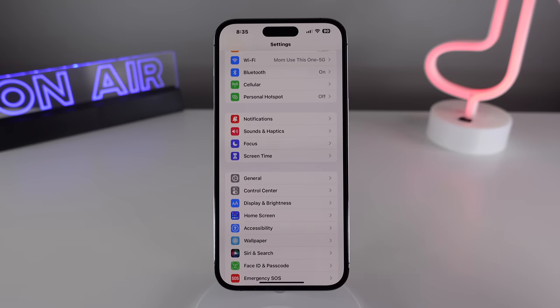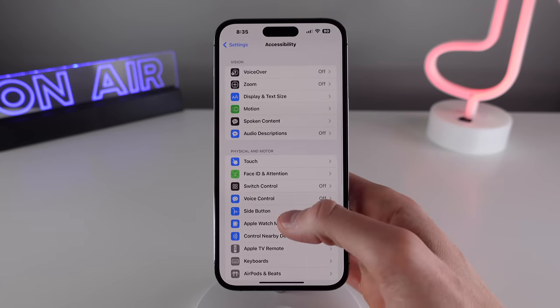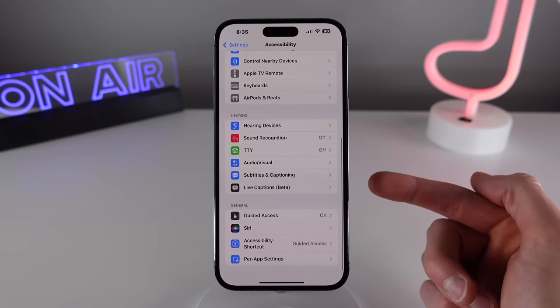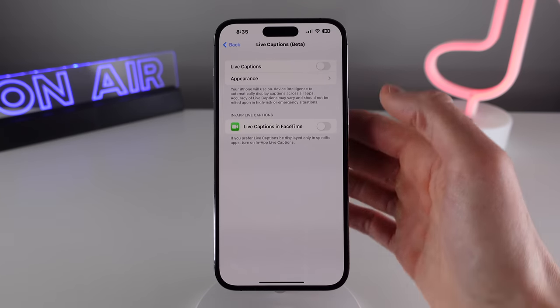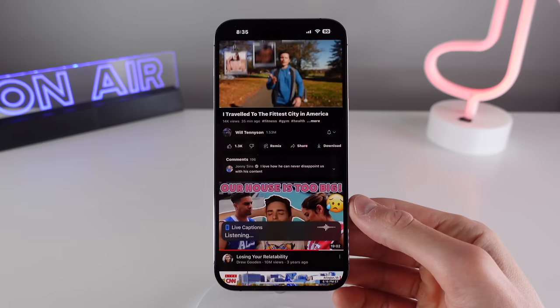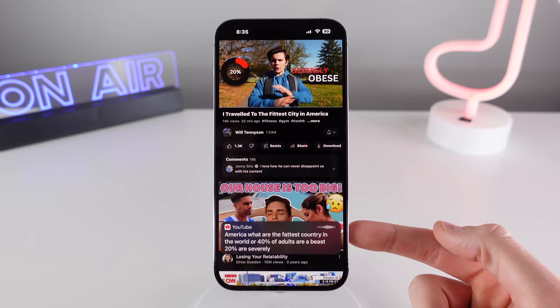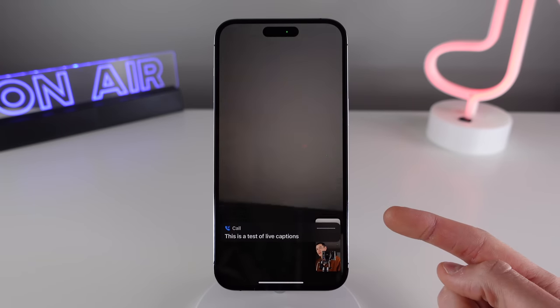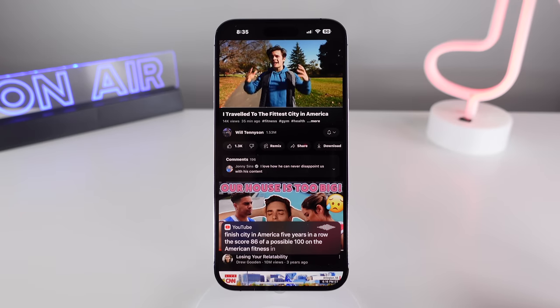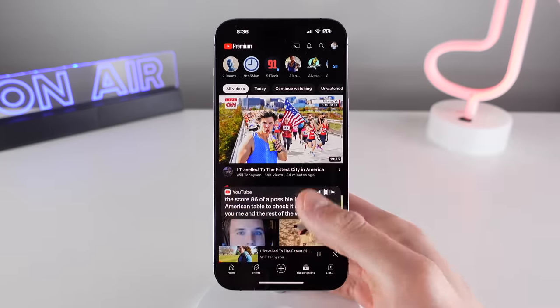Coming in at number nine is another cool feature in iOS called Live Captions. This is also turned on in Accessibility settings, and it can add captions to literally everything on your iPhone. It uses on-device intelligence in real time, so it doesn't require the media to have captions built in. It also works for FaceTime calls as well. Individuals who have difficulties hearing are going to find this feature life-changing, and in my experience the captions are very accurate.